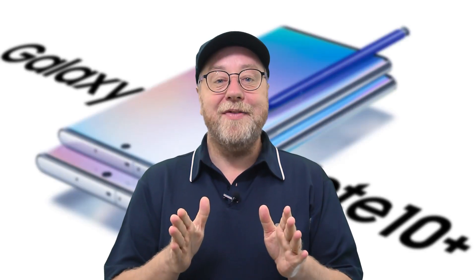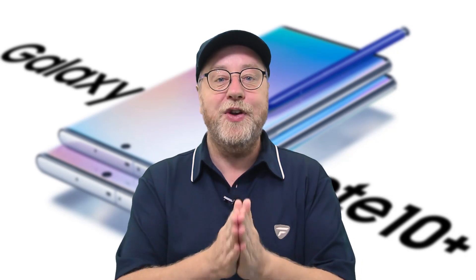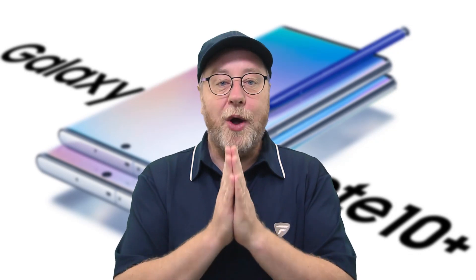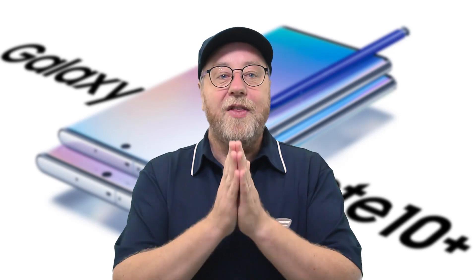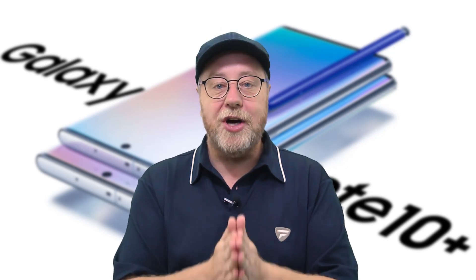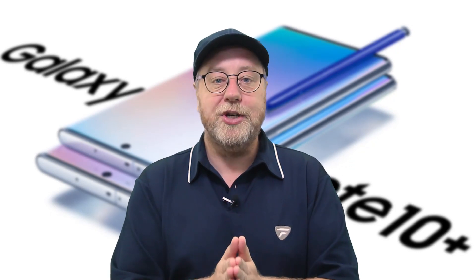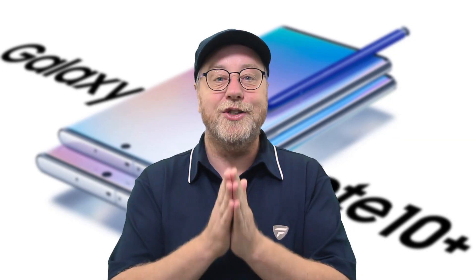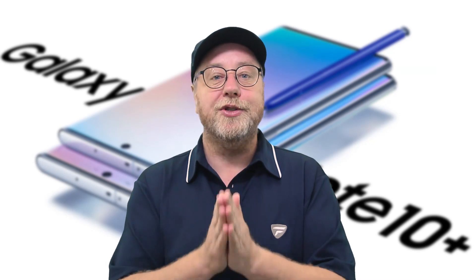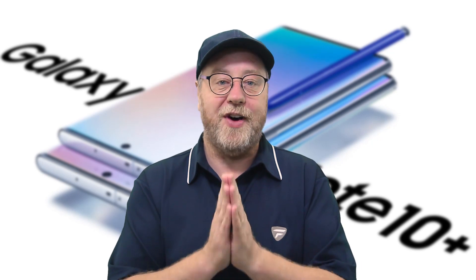Before we dive into the test, the results are quite interesting and I just wanted to reconfirm a few things so you don't have to ask the same questions in the comments. First of all, this test is run multiple times on both devices — this is not a one-off shot. We do it multiple times, we reboot, we let it cool down, and these are the consistent results we see across both devices.